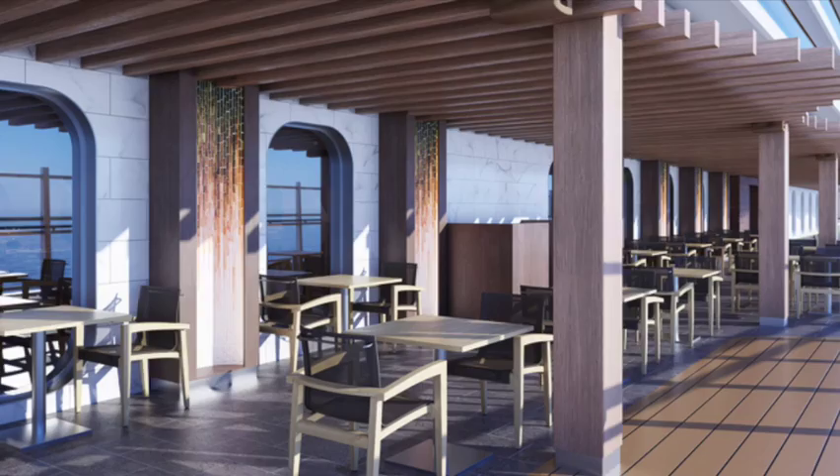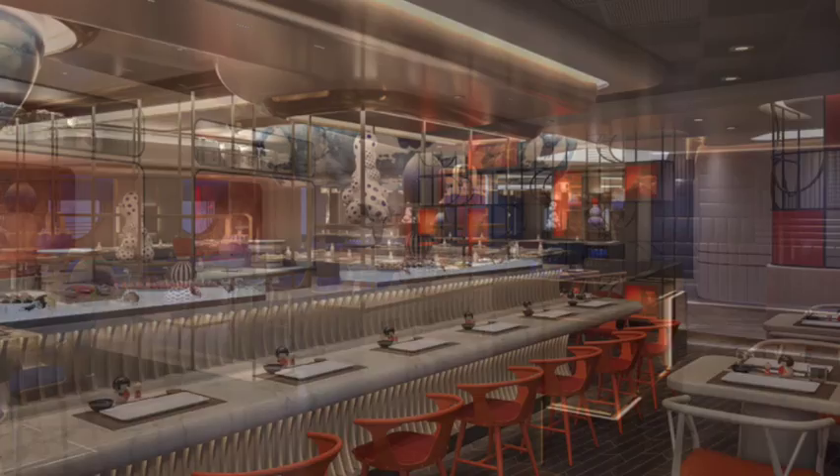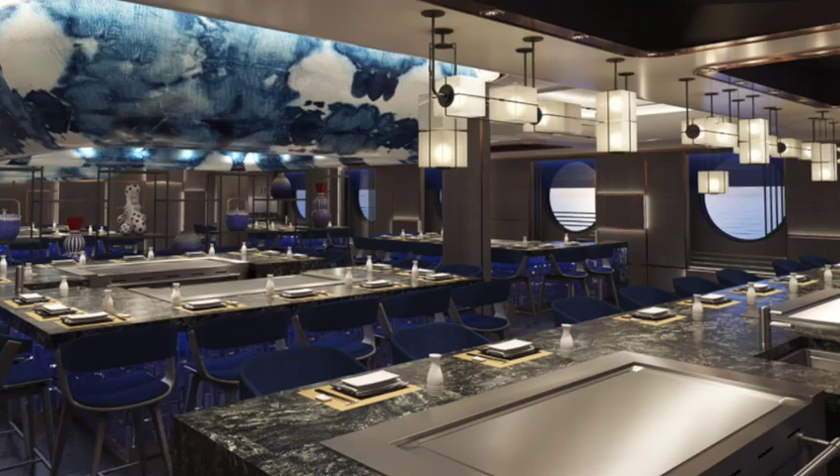There's also Nama Sushi and Sashimi where sushi chefs will prepare your order while you wait. And Hasuki, the Japanese grill where you can watch the cooks prepare as they entertain you — delicious Japanese steakhouse food.